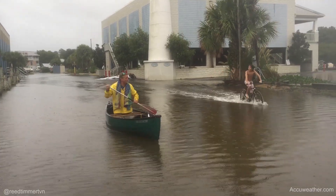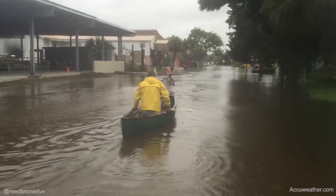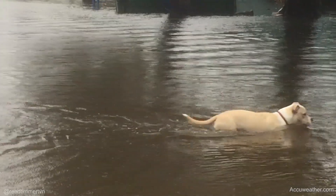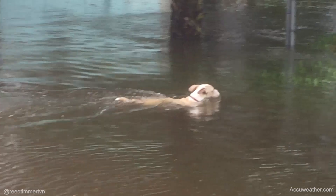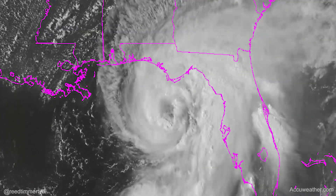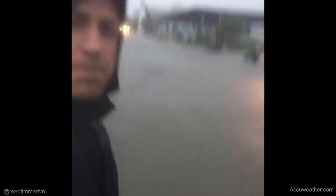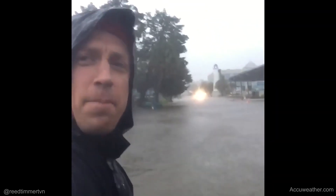Oh, damn it! There's a strong rotation headed in this direction.